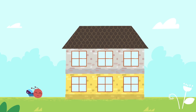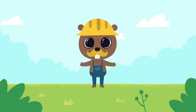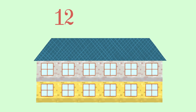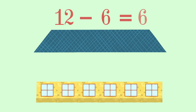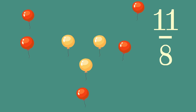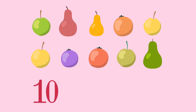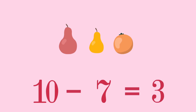Now the little ants have a place to study. And we will do some more counting. Twelve blocks minus six blocks equals six blocks. Eleven balloons minus eight balloons equals three balloons. Ten pieces of fruit minus seven pieces of fruit equals three pieces of fruit.